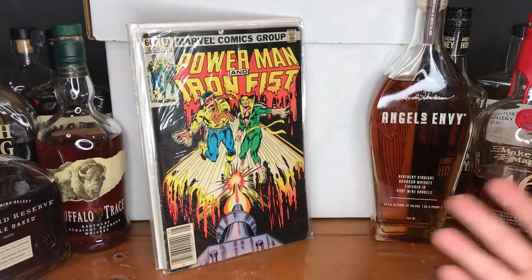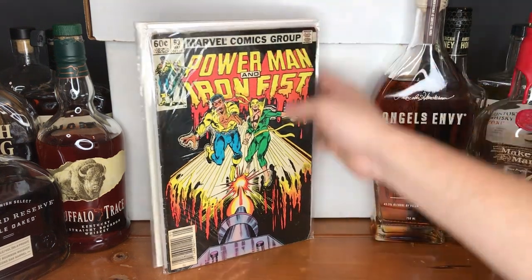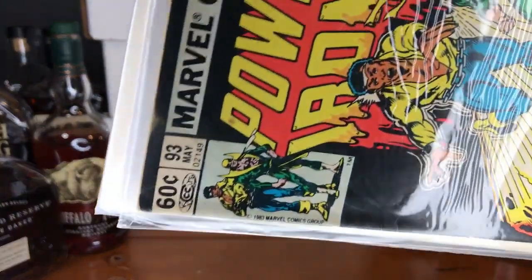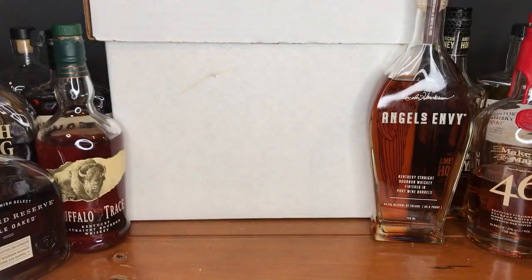Anytime I find Power Man and Iron Fist in the dollar bins, I have to grab it. Thankfully, I did not have this one already — I have no idea what's going on, but it's early Power Man and Iron Fist, issue 93, from 1983. Always nice to find some bronze Power Man and Iron Fist.